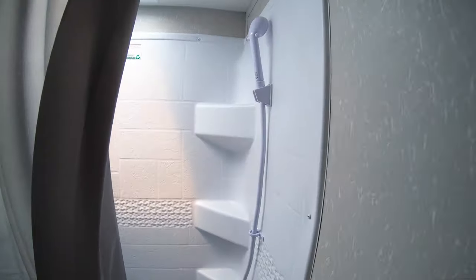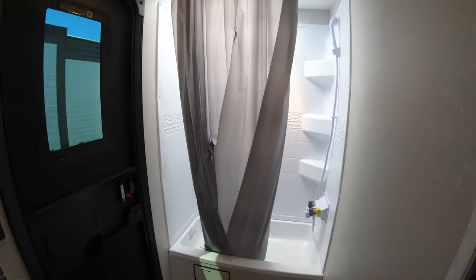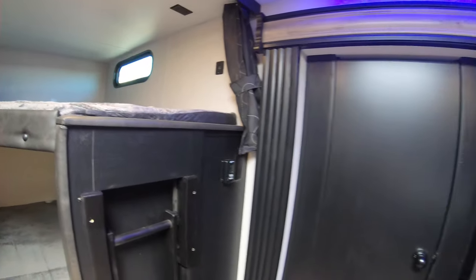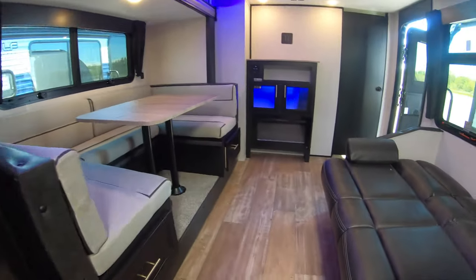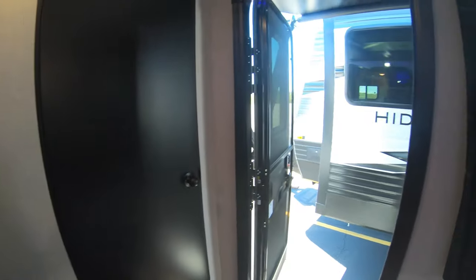There's a little tub and shower with a nice skylight. Of course this also serves as the second exit. So that's it — beautiful, functional, sharp-looking travel trailer.